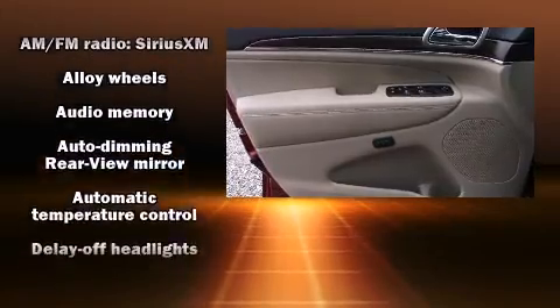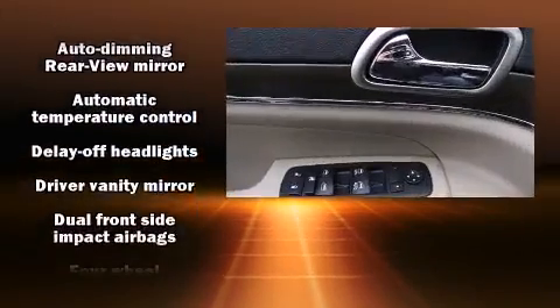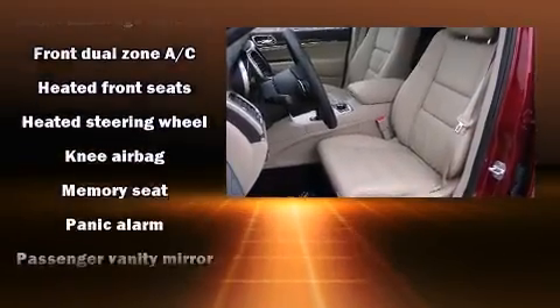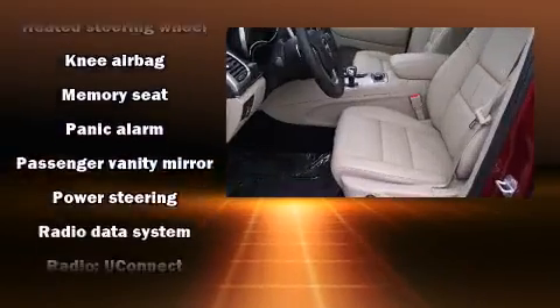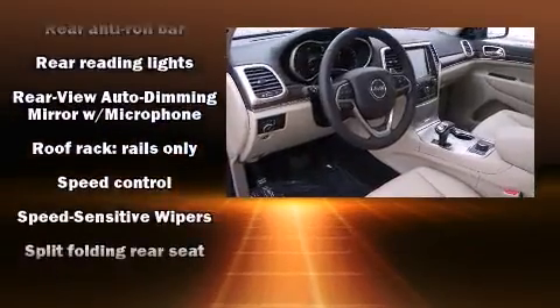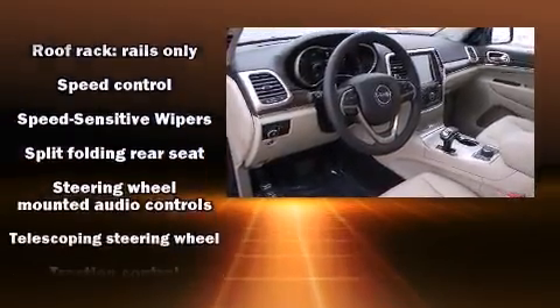Jeep ensures the safety and security of its passengers with equipment such as head curtain airbags, front side impact airbags, traction control, anti-whiplash front head restraint, a panic alarm, an emergency communication system, and four-wheel disc brakes with ABS. Brake Assist technology provides extra pressure when applying the brakes.